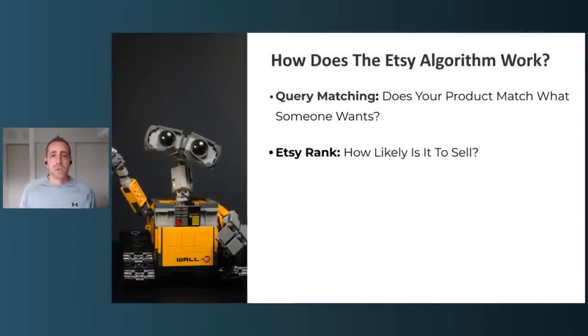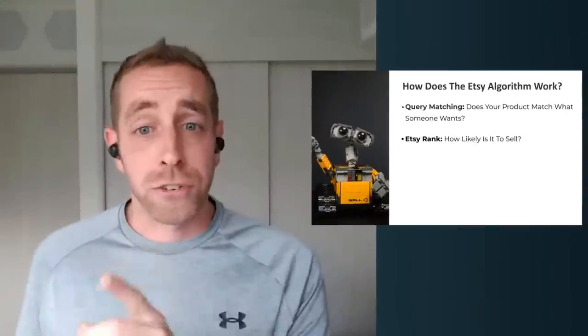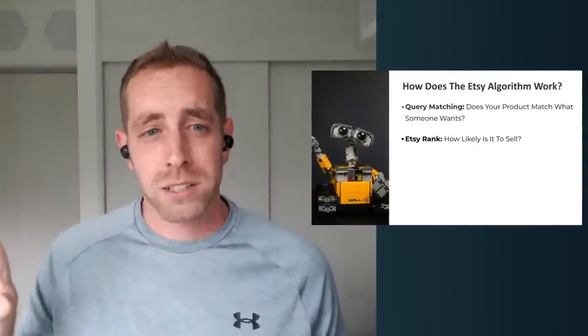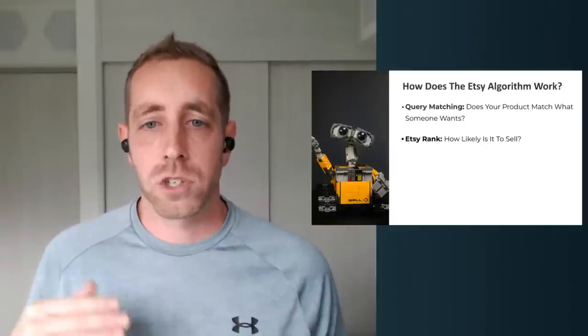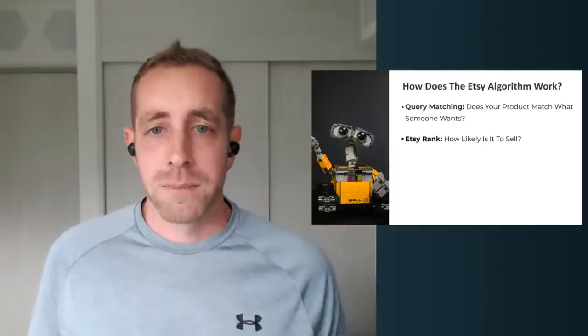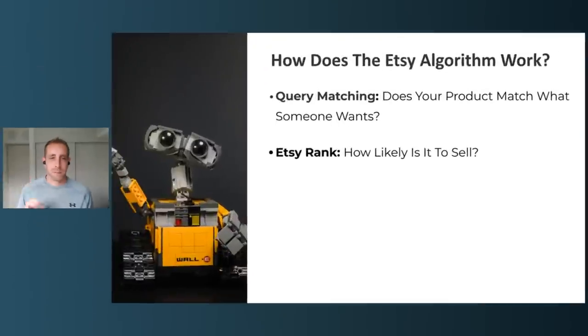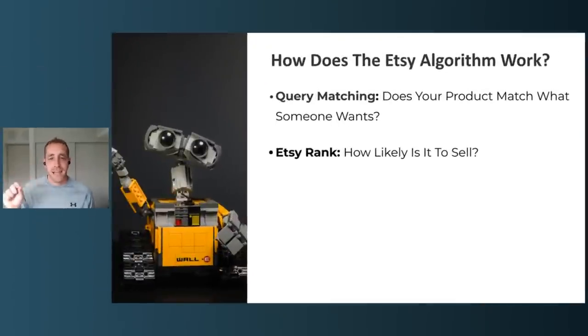The Etsy SEO algorithm really is our friend if we start to understand it. Rather than treating it as the enemy, this becomes a lot easier. We don't need to trick it — we just need to give it what it's looking for. The algorithm breaks down into two different things. First, Etsy tries to make sure your product matches what somebody is searching for — that's what they call query matching. If somebody types in 'fishing hat' and you have 'fishing hat' somewhere in your listing, that gets you past step one.